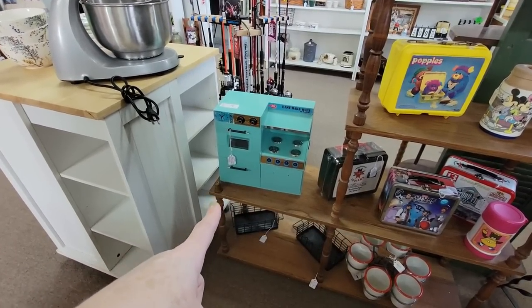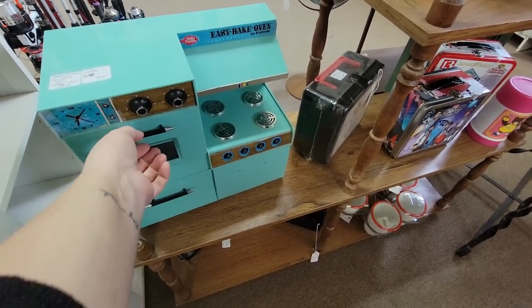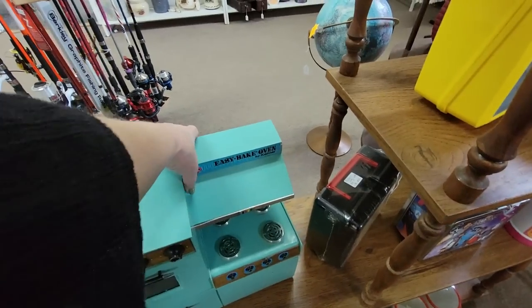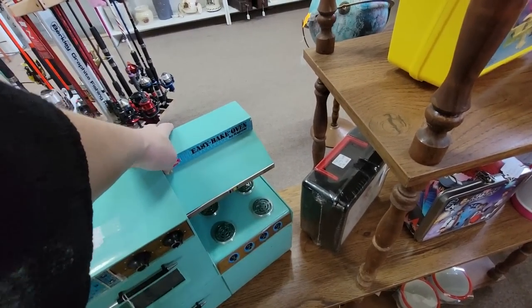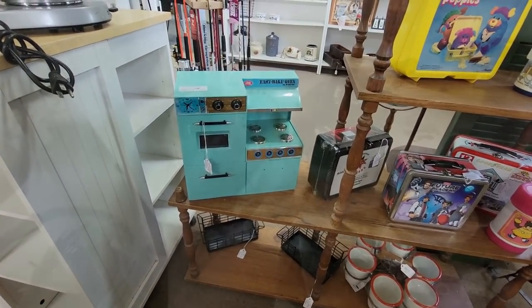Look at the Easy Bake Oven — it says it works, $19.98. Look at that. That is a fun display piece right there.